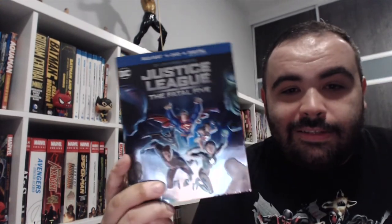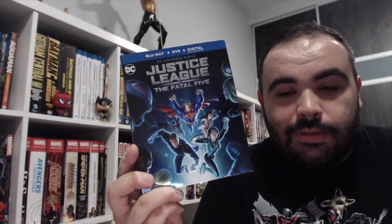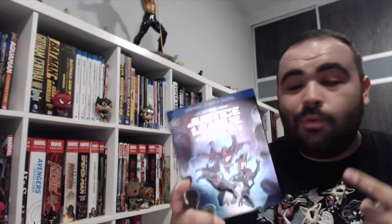And finally, here is Justice League vs. the Fatal Five — the latest DC animated flick. I am really excited to watch this and give out my thoughts on it eventually.